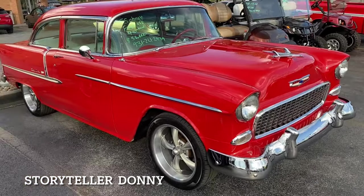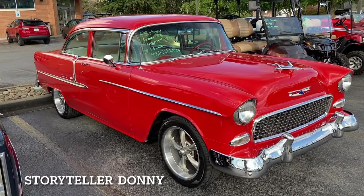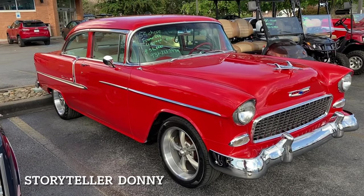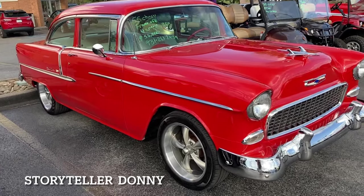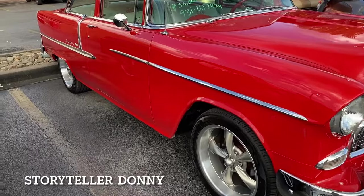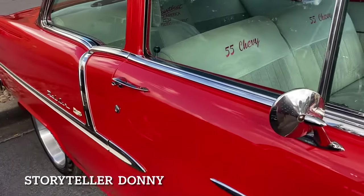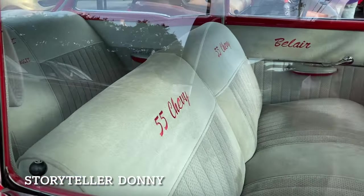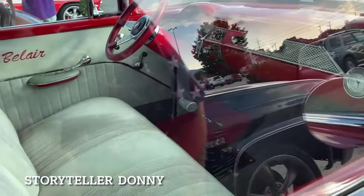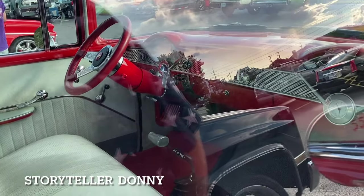I didn't want to make you wait too long to see this '55 frame-off restoration, four-speed 350. Beautiful updated wheels, updated brakes. Look at that interior — what a cool idea to do that to the interior. Beautiful, beautiful, beautiful.